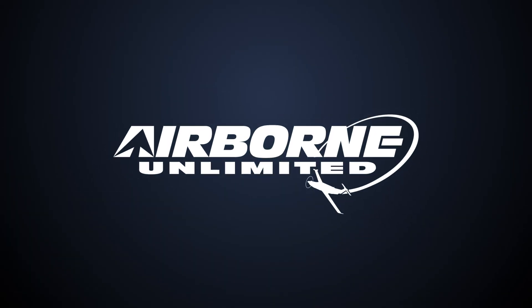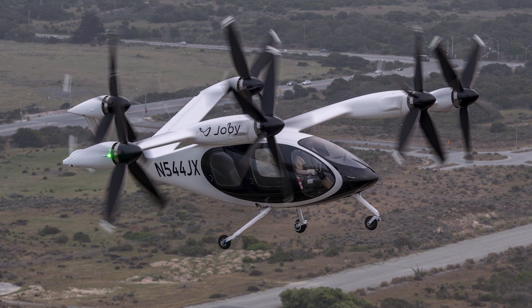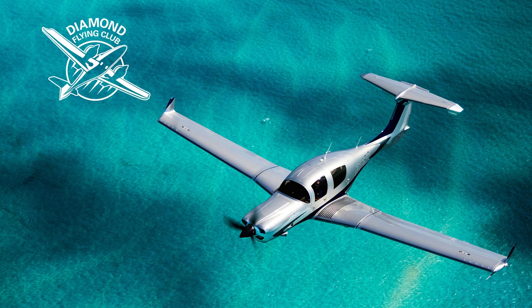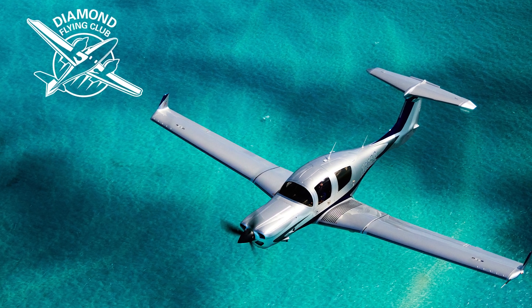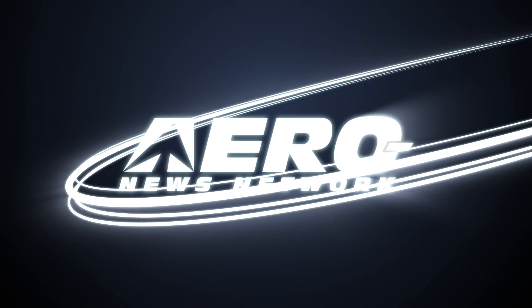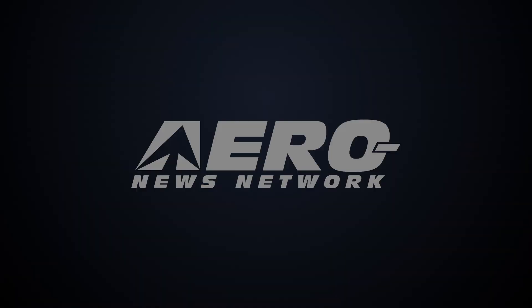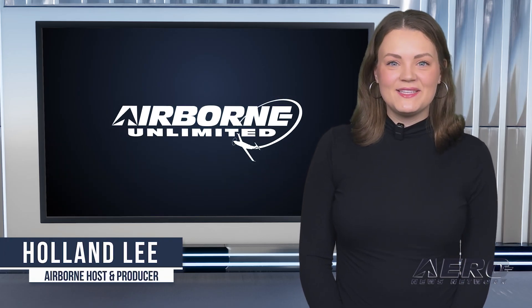Coming up on today's episode of Airborne Unlimited: Joby Aviation passes milestone in crewed testing. Diamond Aircraft debuts new flying club. Canadian pilots get new insurance options. Welcome to Airborne Unlimited. I'm your host, Holland Lee. Let's get into today's stories.